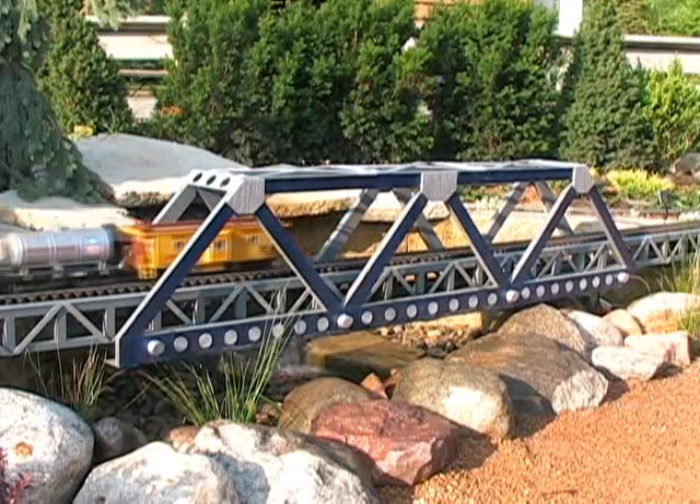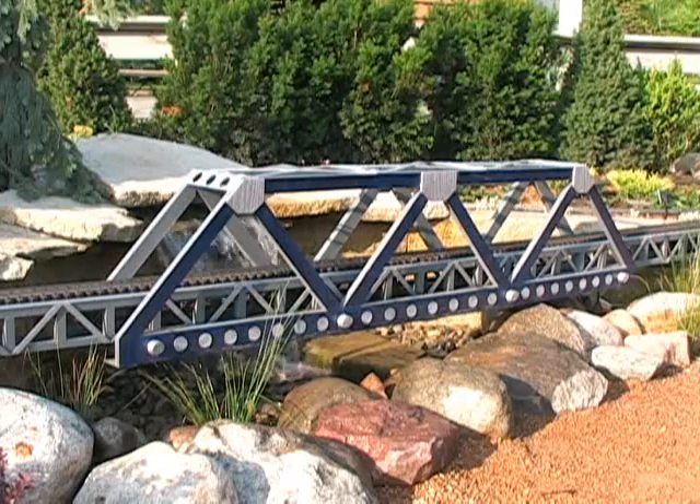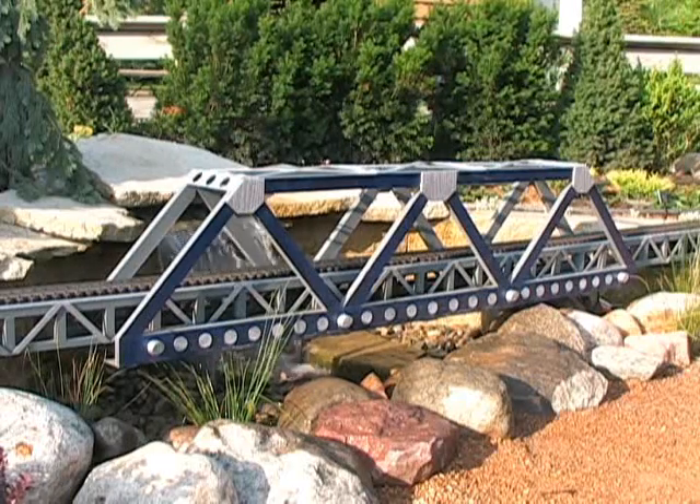This trestle bridge was constructed by Mike Orgler. It is over ten feet long and is modeled after several other trestle bridges from this area.